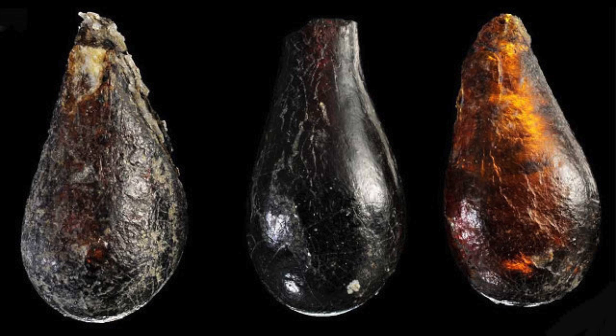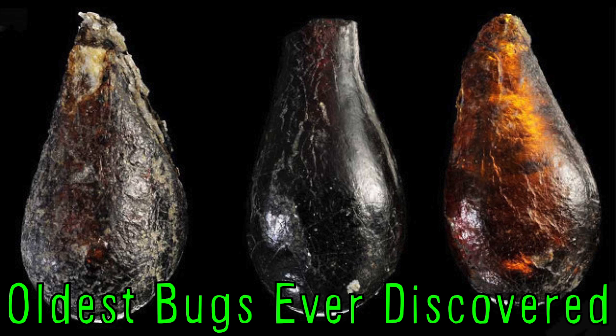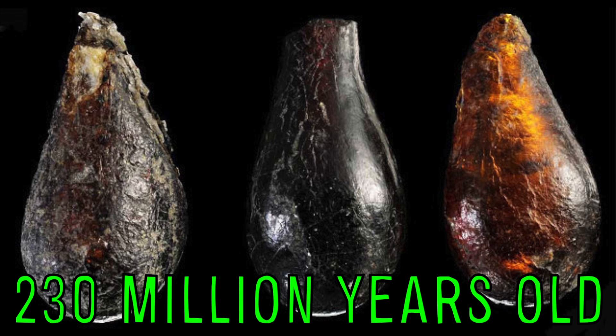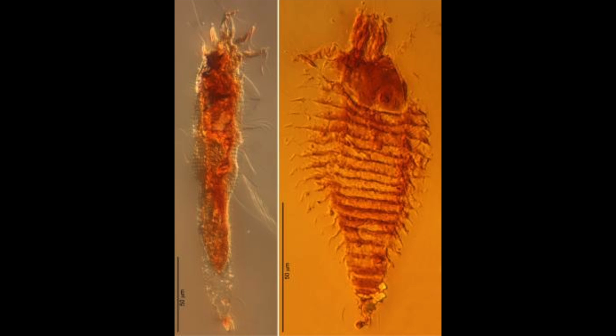These amber droplets contain the oldest bugs ever discovered. The preserved arthropods are an estimated 230 million years old. Congratulations to this fly and two mites for being the first insects discovered from the Triassic era.